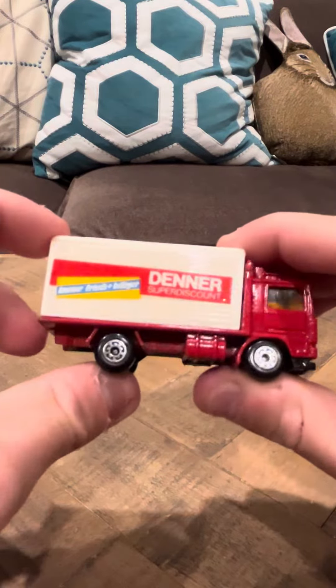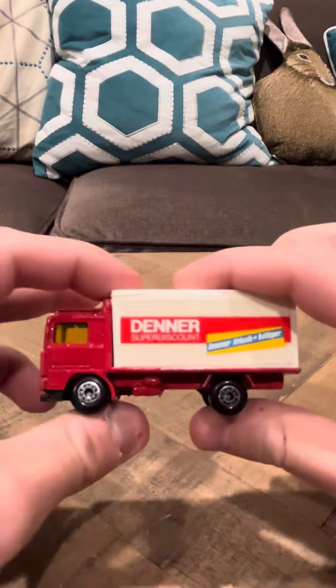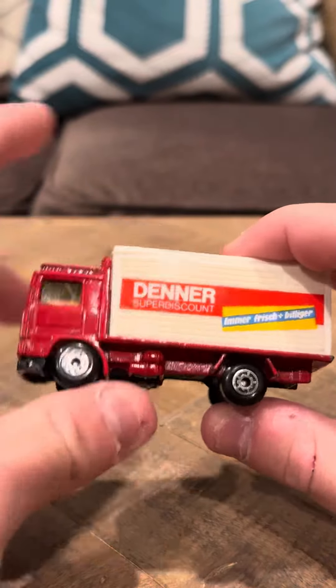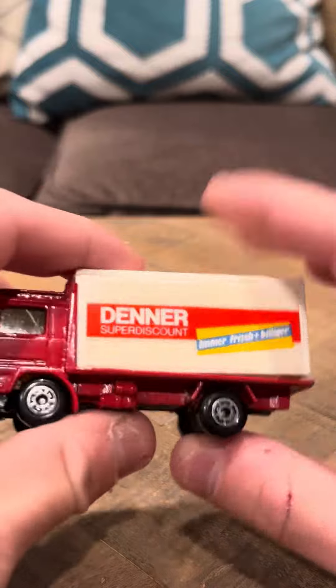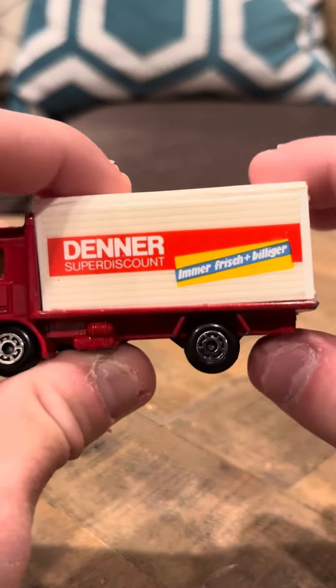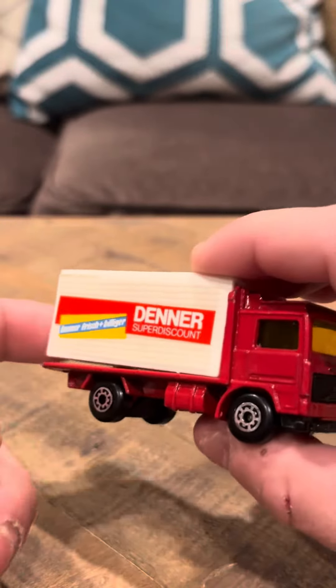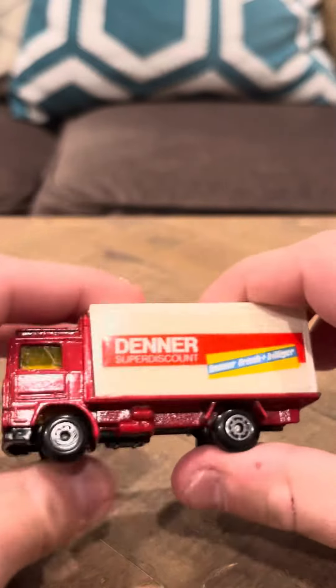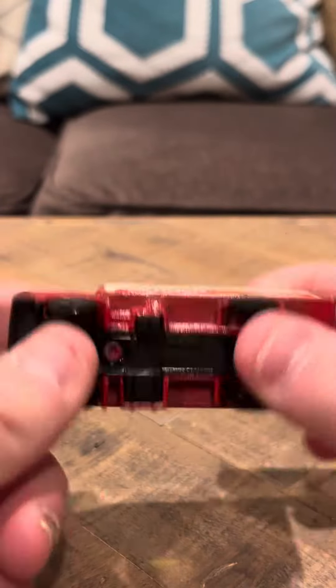Hey everybody, I'm going to review another Matchbox Swiss release. This is the Denner Volvo container truck. It says here: Denner, super discount, Emmer Frischbilliger. This is a Swiss release — Matchbox made a certain amount of cars that were only sold in Switzerland, and this is one of them.